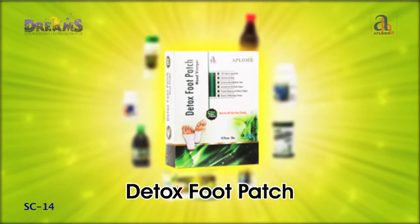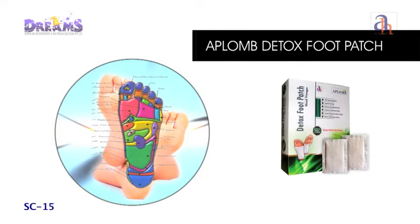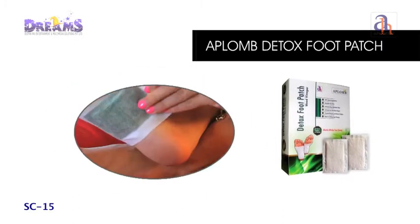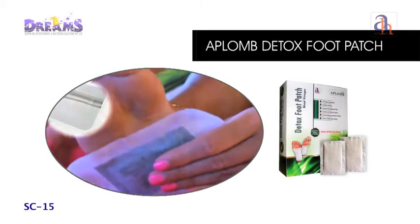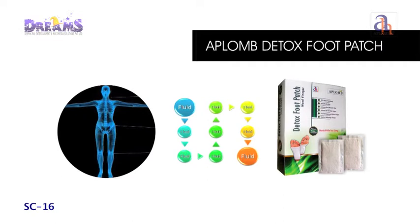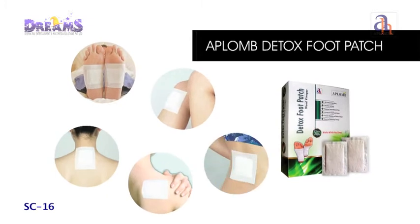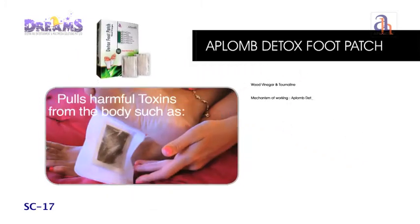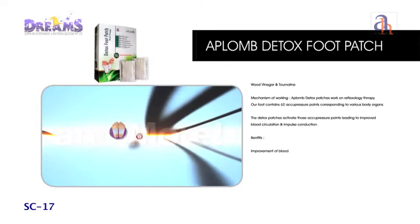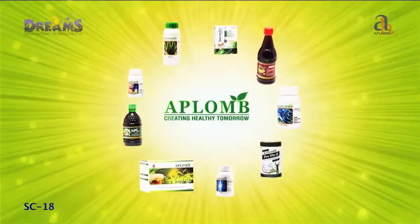Aplomb Detox Foot Patch works on the principle of reflexology. Developed with 100% natural ingredients, it extracts waste materials and toxins from the body — all while you sleep. The patches absorb excessive retained fluid from applied areas such as feet, knee, neck, shoulder, elbow and waist. It uses wood vinegar to improve blood circulation and metabolism, pulls out toxins from the blood, and uses tourmaline to dissipate negative energy and emit far infrared rays, causing healthy resonance in the body.